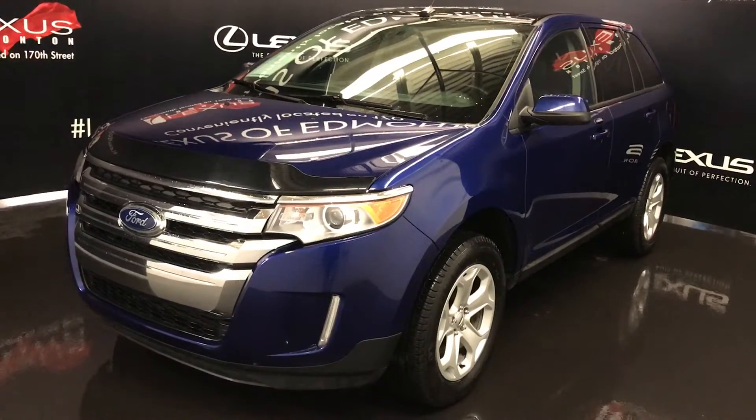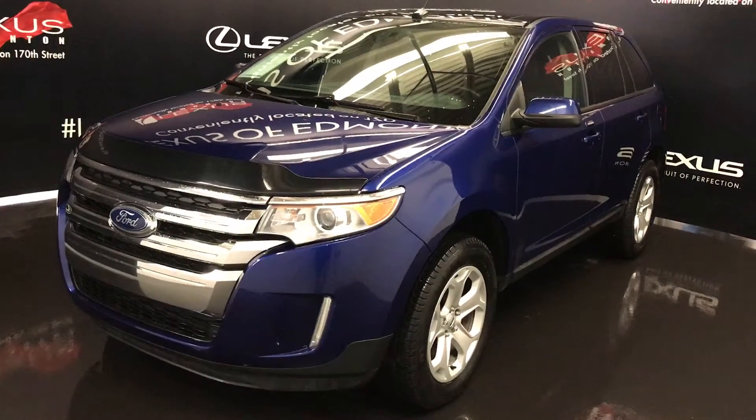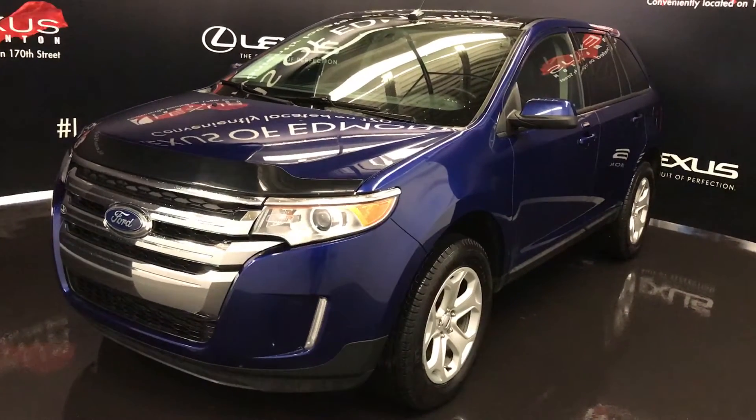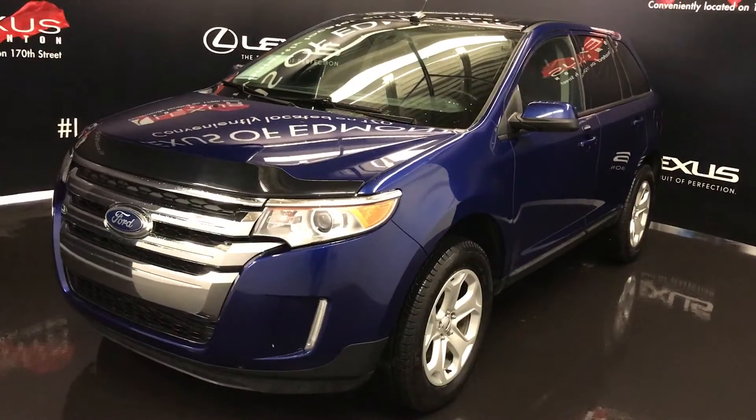Welcome to Lexus of Edmonton. We are located off 111th Avenue, 170th Street in Edmonton, Alberta. We're looking at a pre-owned 2014 Ford Edge, SEL, all-wheel drive.